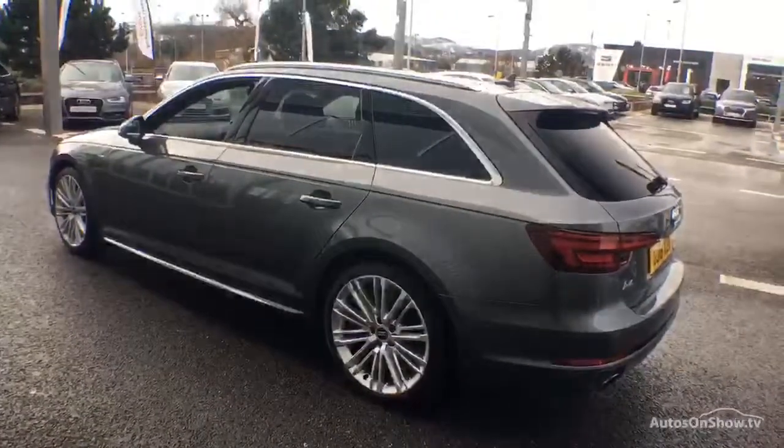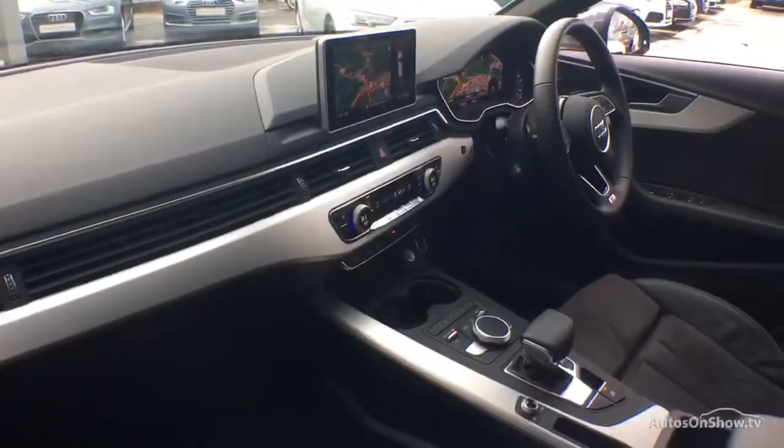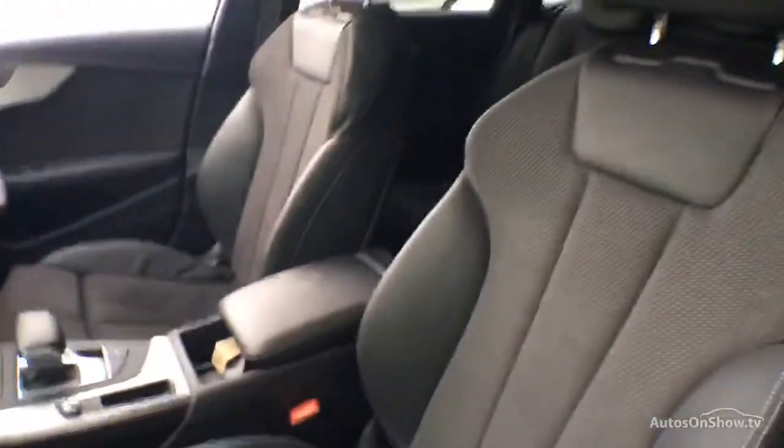Any dents, bumps, or scuffs are removed by technicians using state-of-the-art technology, before a 12-month warranty including roadside assistance is provided.